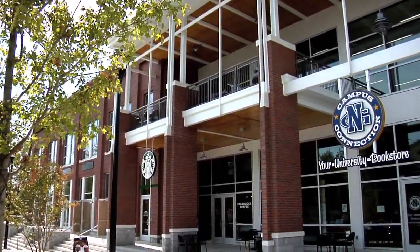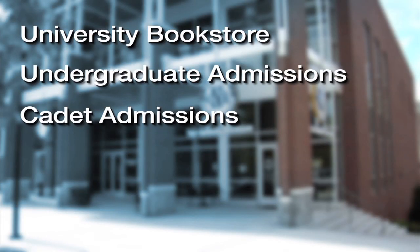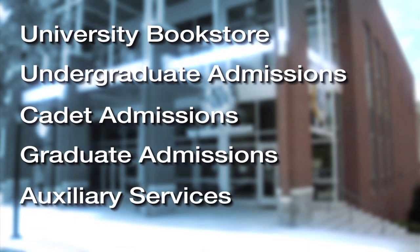This video shows you how to get to the Chesitae Building, which houses the University Bookstore, Undergraduate Admissions, Cadet Admissions, Graduate Admissions, and Auxiliary Services.